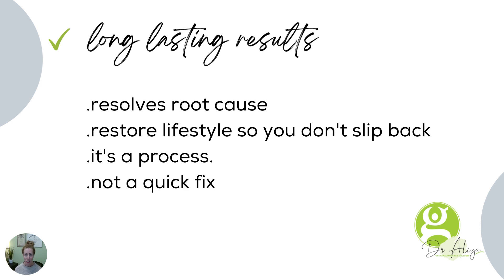Functional medicine generally has long-lasting results as long as you keep doing the things. That's not to say that you take supplements for the rest of your life — sometimes you do; I still take supplements. But when you make those lifestyle changes and adopt them forever, the results last. We resolve the root cause, which removes the symptom. You restore your lifestyle so you don't slip back.